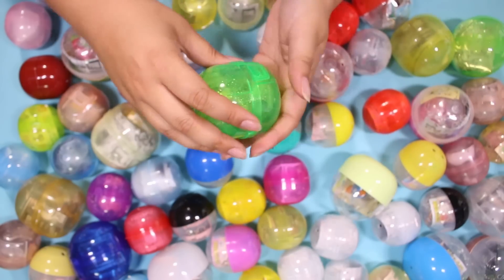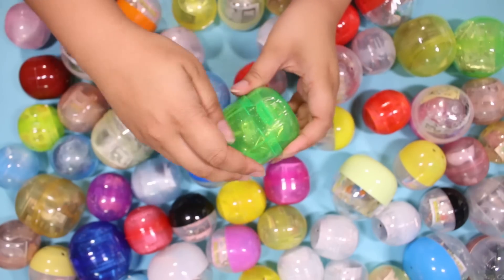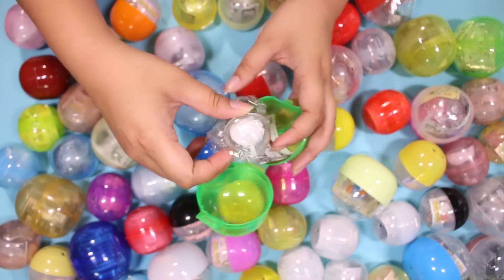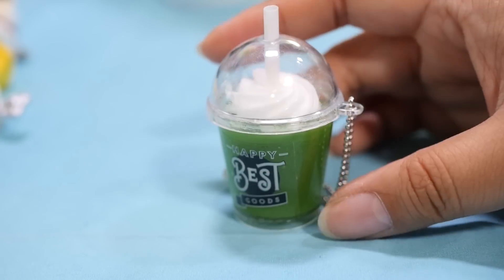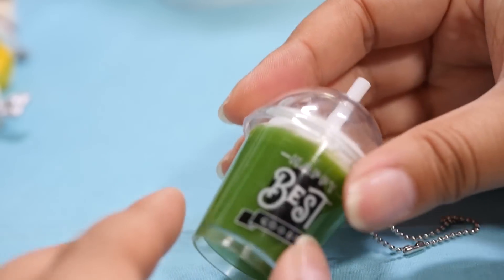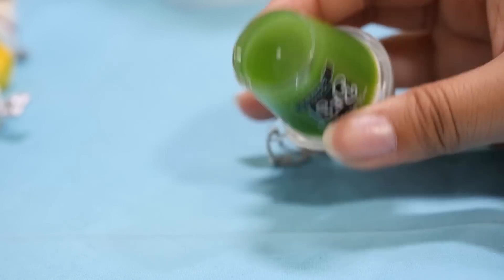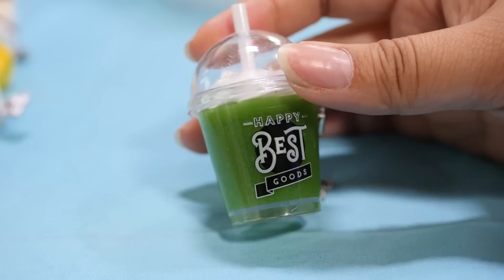Let's open this one — I have been eyeing this one for a while now. That tip came off easily. Ooh, it's a drink! Is this one of those slime ones? I believe it's supposed to be like a matcha shake or matcha frappuccino. It doesn't open or anything, but it is a very cute keychain, a little bit on the heavy side. I'm assuming this is silicone in here — very dense. It says 'Happy Best Goods.'